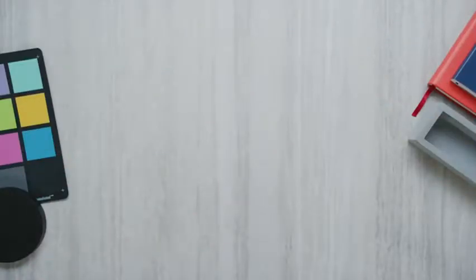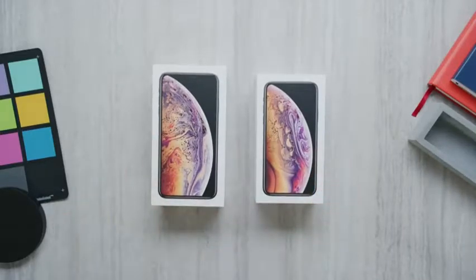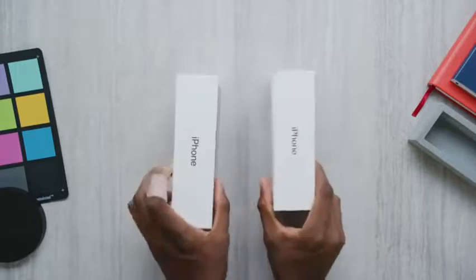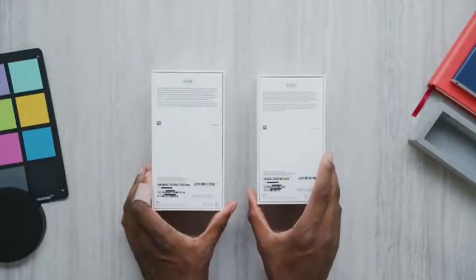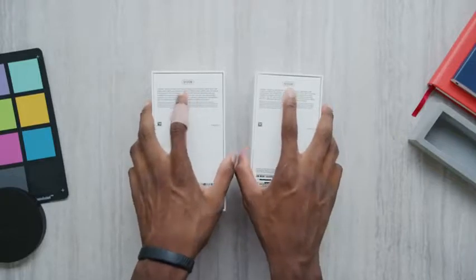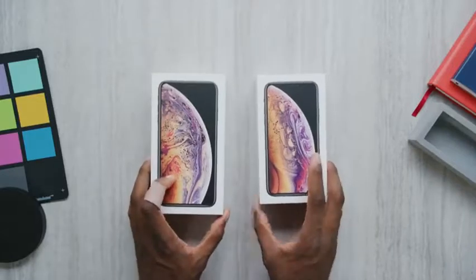Hey, what's up guys? MKBHD here and welcome to your first unboxing of the brand new iPhone XS and XS Max video — one of two for the day. These are the newest phones. They're both the gold color and they're both also the 512 gig, which means these are some pretty expensive phones. But this is just your look at the unboxing experience.